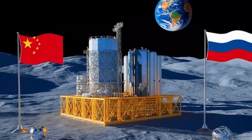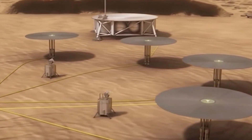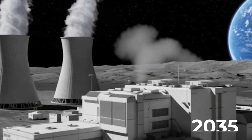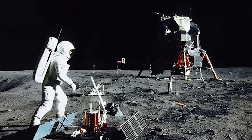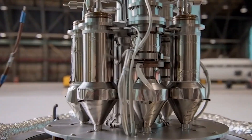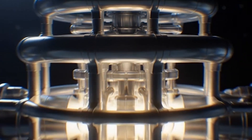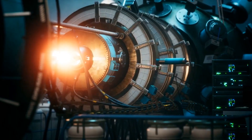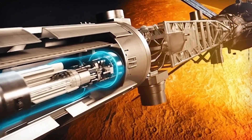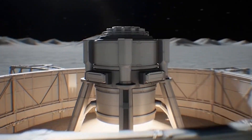It probably began when China, working with Russia, talked about placing an automated nuclear power system on the Moon by around 2035. The public reason is to power the International Lunar Research Station and support long-term activity on the lunar surface. But the announcement also carried a warning: whoever controls steady energy on the Moon controls what can be built, what can run, and how fast a lunar foothold can grow.